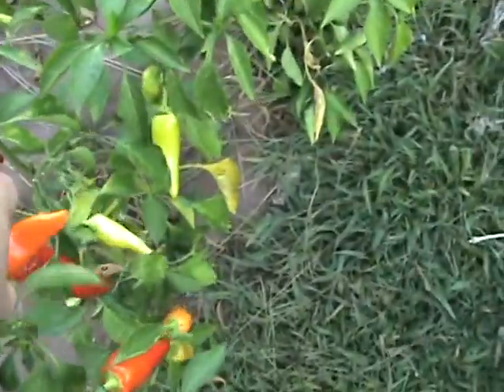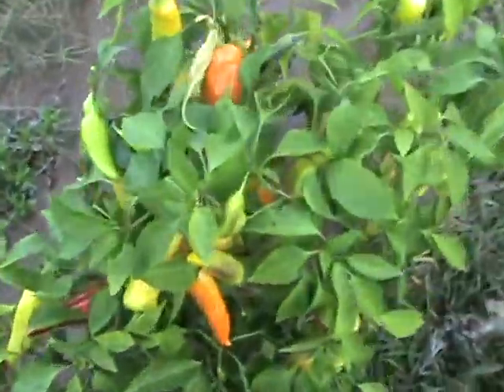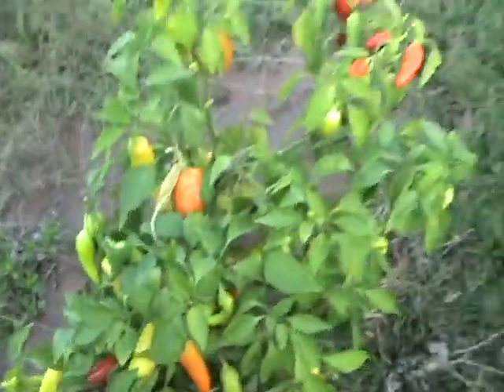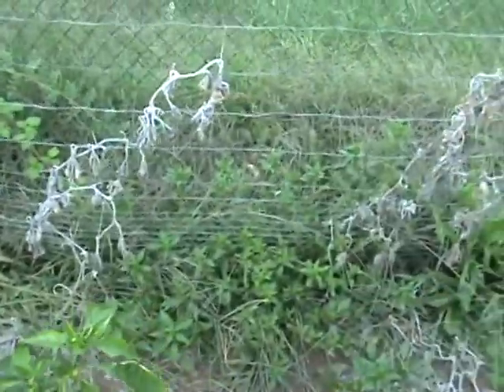My Hungarian wax is definitely slowing down but did really well this year. I have four of those and they just keep going — full of big ones and little ones. We're going to pick a bunch today and hopefully they get bigger as well.